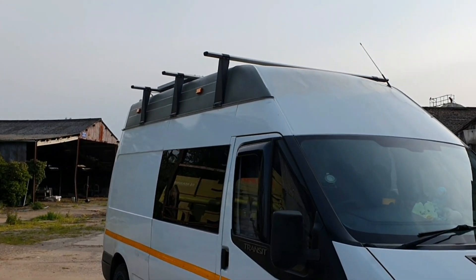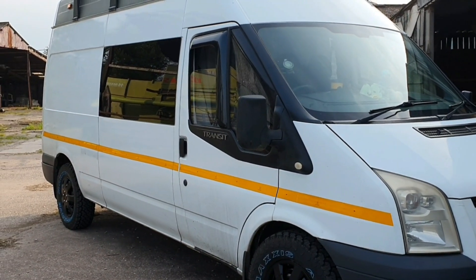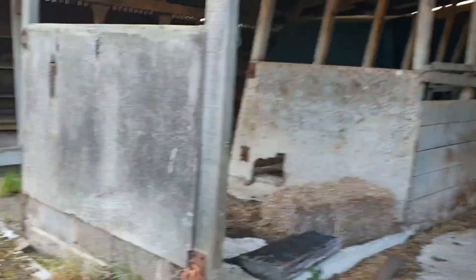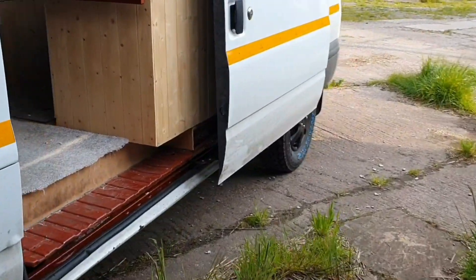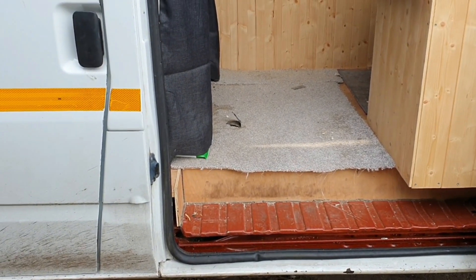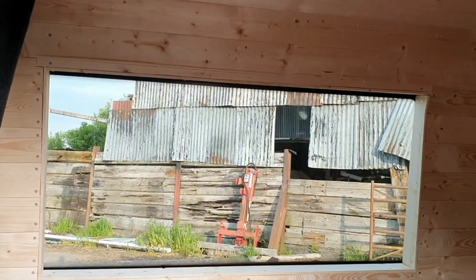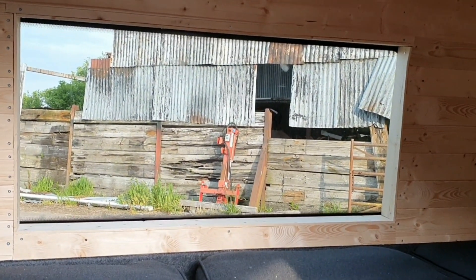Got the second roof vent in the other day — got a fan in it, you saw that on yesterday's video. So she's getting there. The next big job after I finish the ceiling is putting the diesel heater in. It's not a massive job, but it involves drilling a hole in the floor and venting it out. Before that I might have to put the step on, which goes underneath the side door — which means drilling into the chassis and putting rivnuts in, which I'm a bit arse-clenchy about. But yeah, inside now she looks alright — I do like that window.